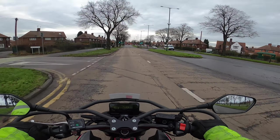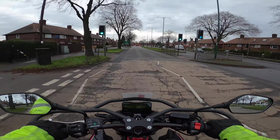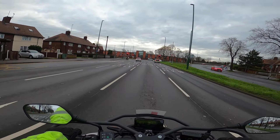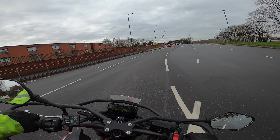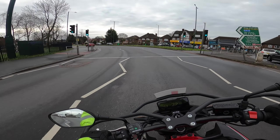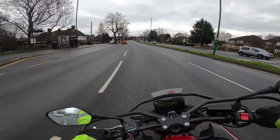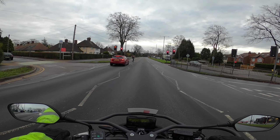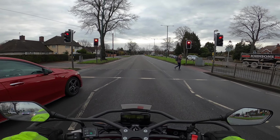I finished work early today so I'm going to do a little review of the CB500F. We're lucky enough to be a Honda School of Motorcycling, which means Honda provide us with brand new training bikes for our students to learn on. The students get a good incentive to buy them having trained with us, so it's a winner for everybody.